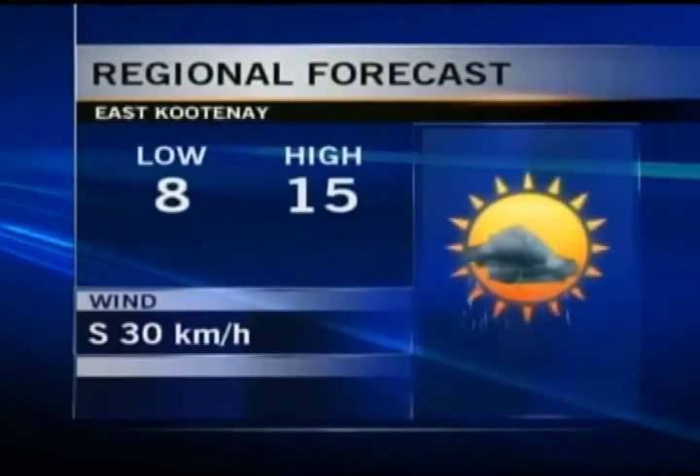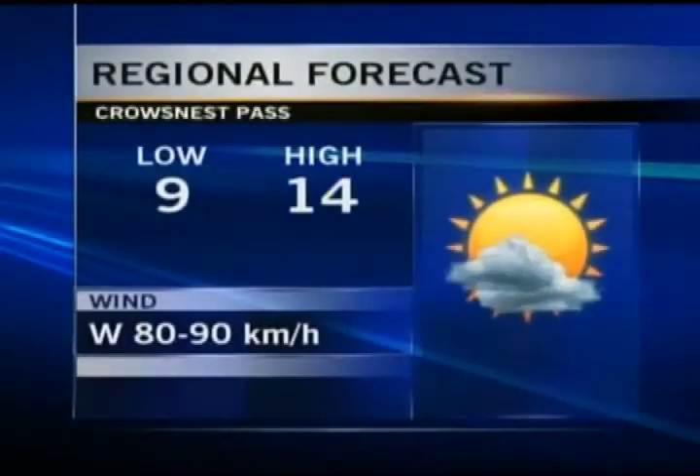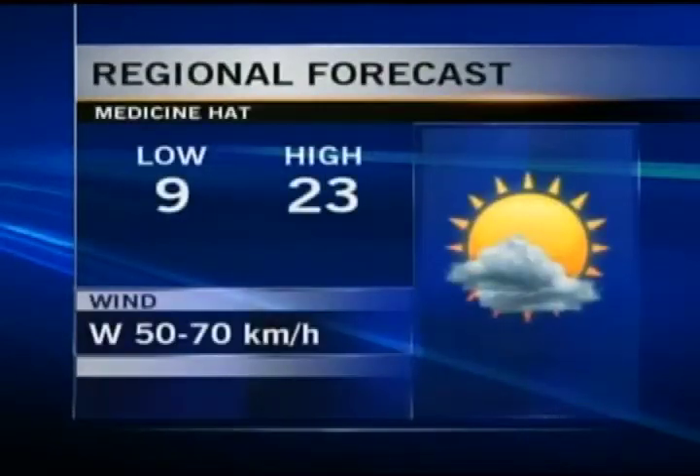East Kootenay, you're looking at partly cloudy skies tonight, eight degrees for a low, fifteen for a high tomorrow. And like I said, afternoon and evening you have a chance of seeing some shower activity tomorrow. Medicine Hat, mainly clear tonight, nine degrees, with a sun and cloud mix tomorrow and you're looking at fourteen degrees for a daytime high.